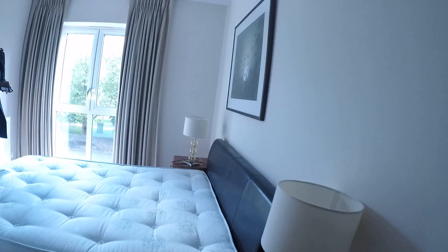Second bedroom — again, built-in wardrobes. You don't have to have it set up that way; you can put the furniture wherever you want, really.